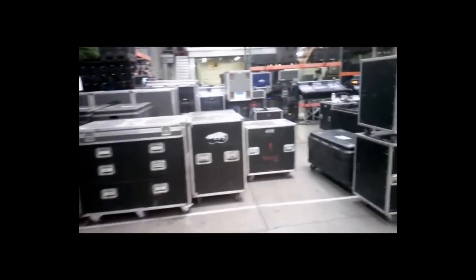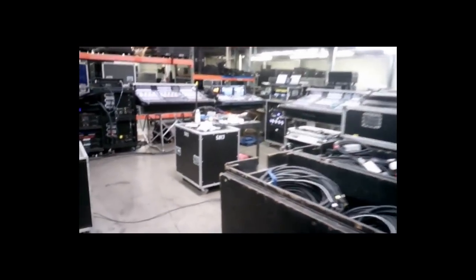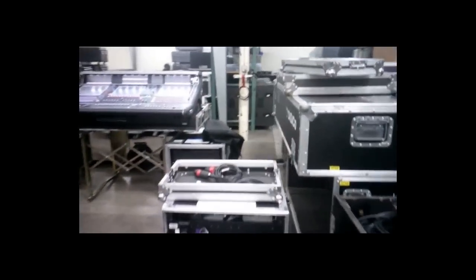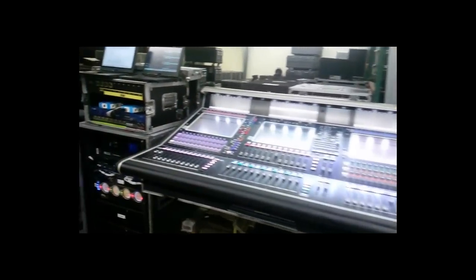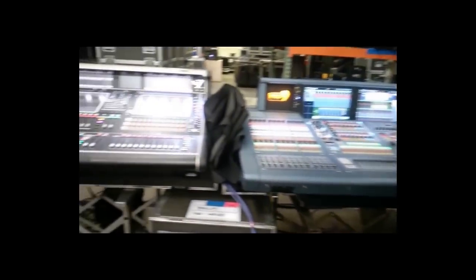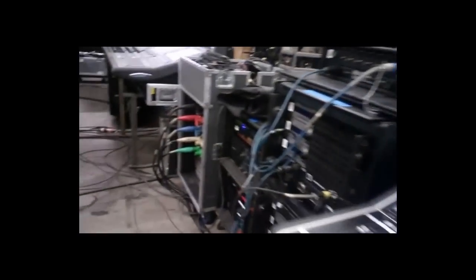We're going to head over to the third Passion Conference system here — lots of cables, lots of everything. With so much stuff going out and the trucking costs, we can't afford to bring tons of extra stuff. It's just got to be dead on, with just enough gear and enough spares.